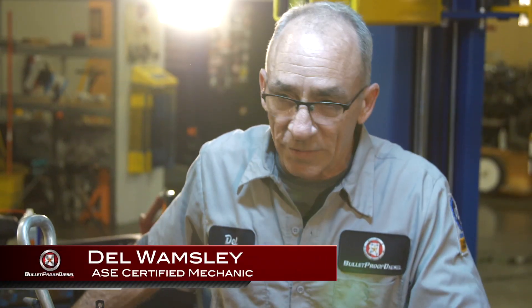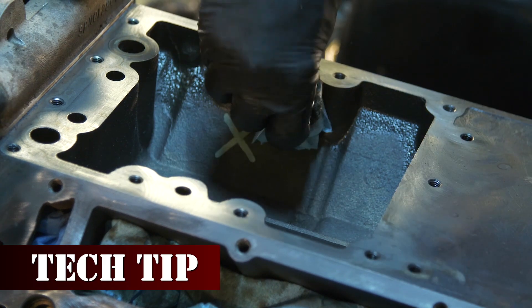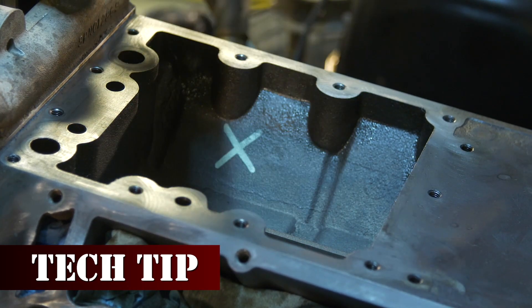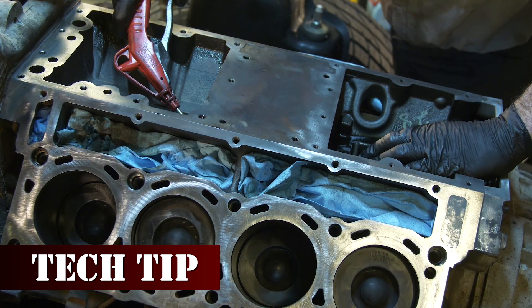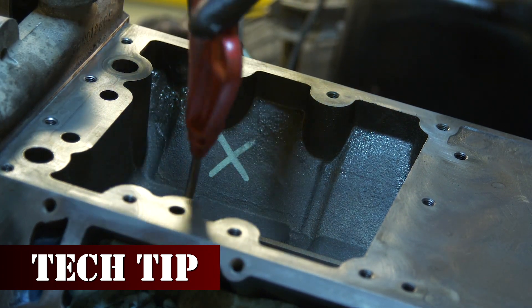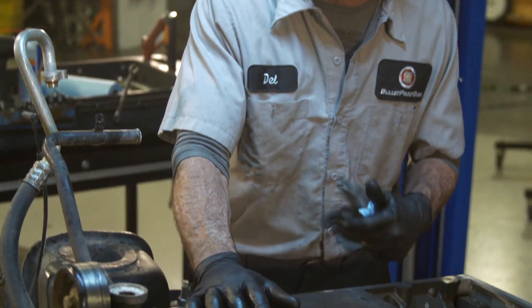This reservoir where the old oil cooler came out of needs to be spotless. We get a lot of phone calls from people that have completed their work and either the engine starts and dies or won't start at all. Most of the time it's a contaminated IPR valve. It happens because they don't get this reservoir clean — as soon as you start it, everything sends right to the IPR valve screen and it'll plug it up. So make sure this reservoir is spotless, like surgically clean.